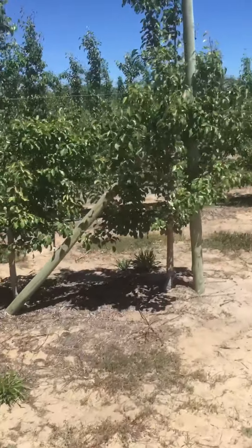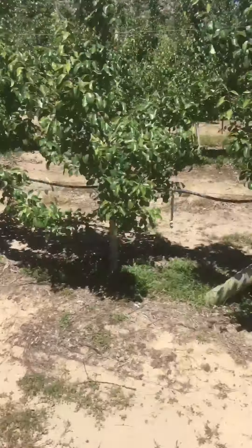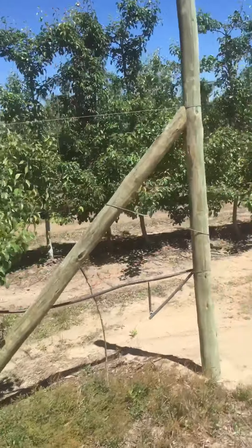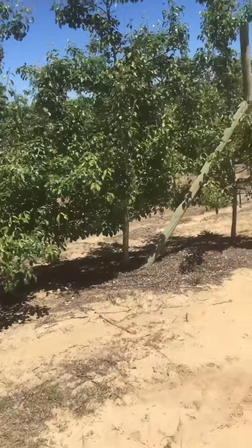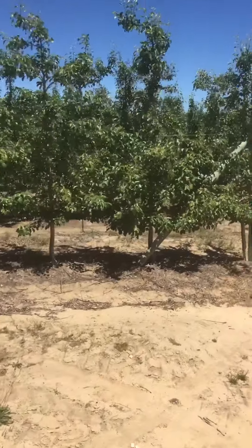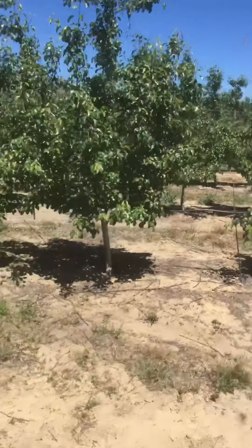These are all pear trees, and it's called the Selina variety. They are a deep purple color when they ripen.